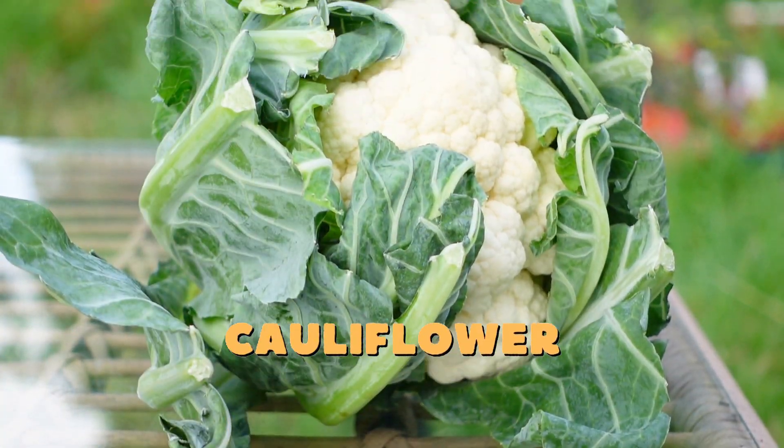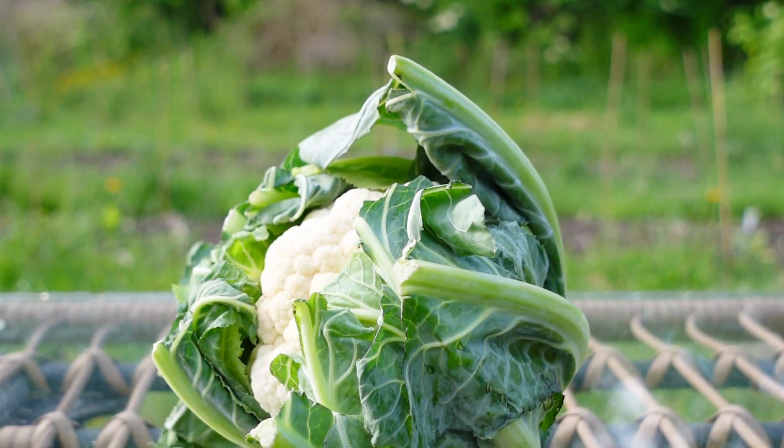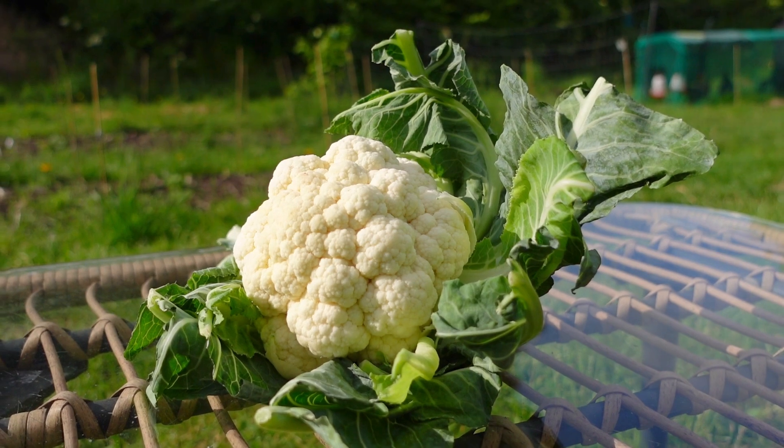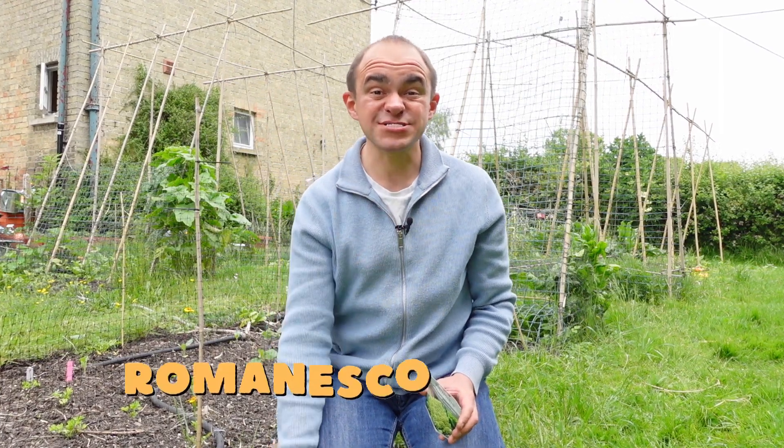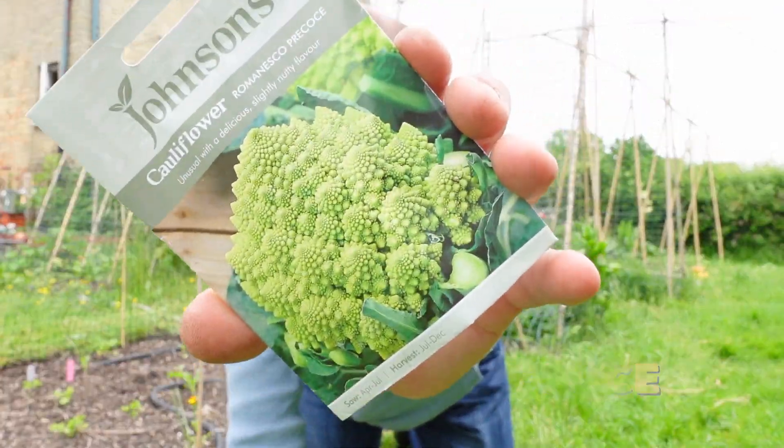The very first seed that I'll be sowing this month is cauliflower. It's getting towards the end of the sowing window so I recommend you start as early in the month as you can or try growing winter varieties. I've already sown Romanesco Pocoche which grows these gorgeous geometric florets.